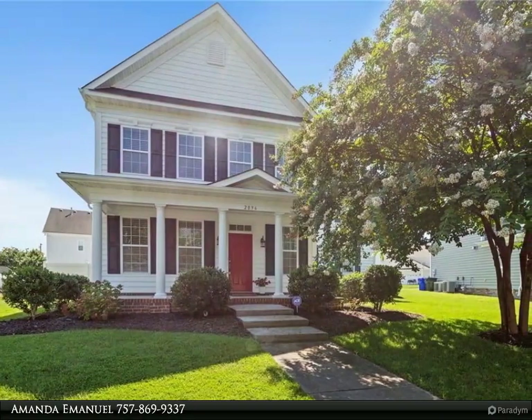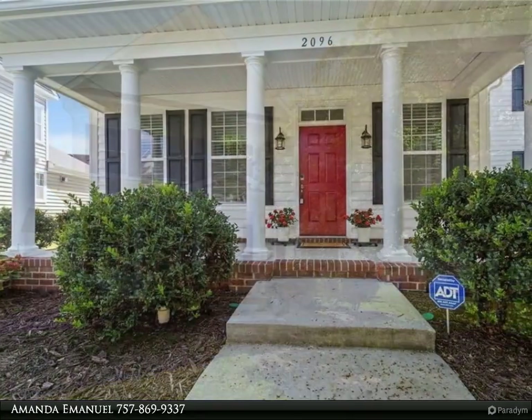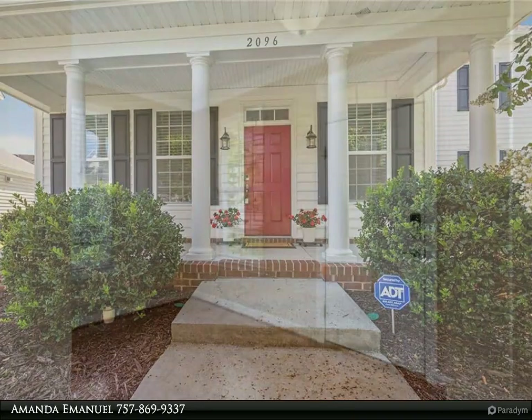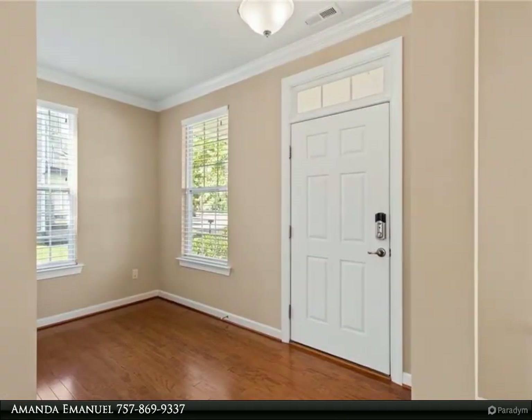This modern, well-designed home offers an ideal blend of comfort, style, and convenience. Just minutes from the shops and eateries of Harborview, this home provides an easy commute to nearby military bases and is perfectly situated for access to both the Peninsula and Hampton Roads.